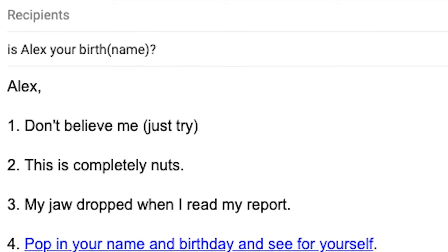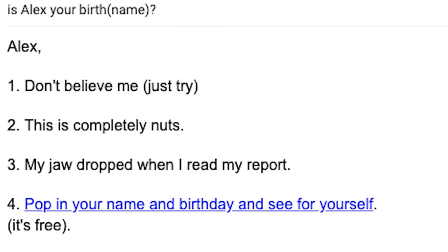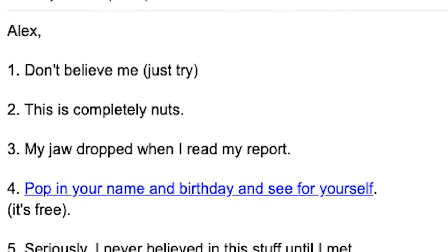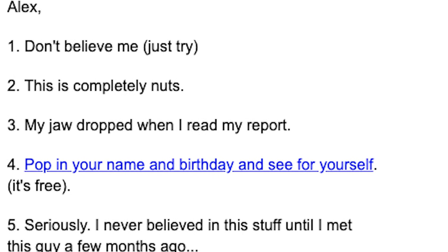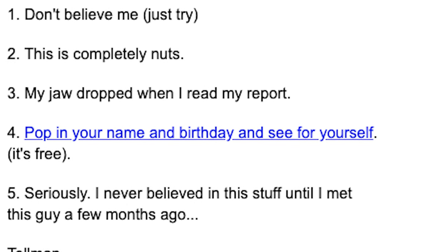Another click magnet style I really like is a point-form template that copywriter Telman Knutzen pioneered when promoting Numerologist.com. It simply says: '1. Don't believe me, just try. 2. This is completely nuts. 3. My jaw dropped when I read my report. 4. Pop in your name and birthday and see for yourself — it's free. 5. Seriously, I never believed in this stuff until I met this guy a few months ago.' He listed what sounded like a series of short text messages you'd send a friend, building massive curiosity around the single call to action — to get your free numerology reading.